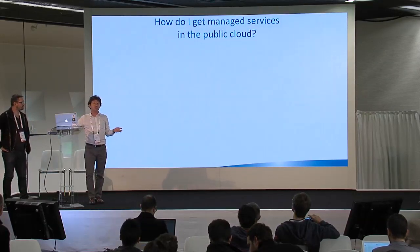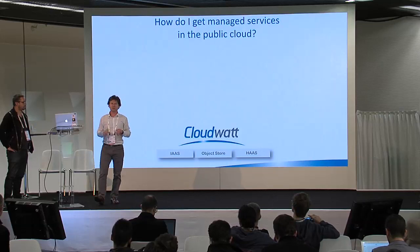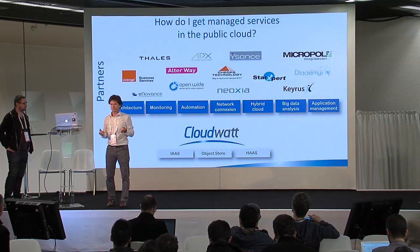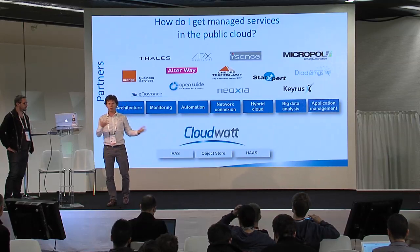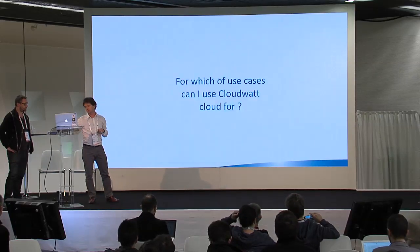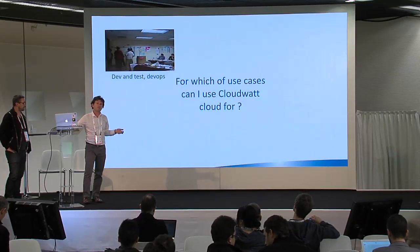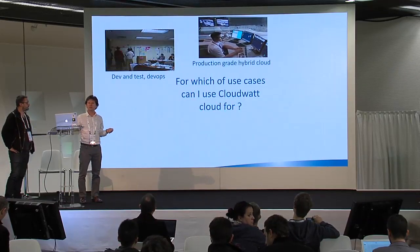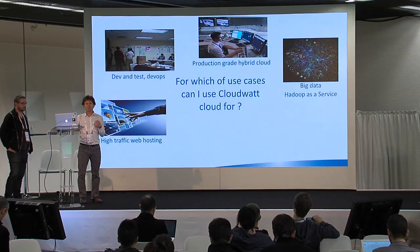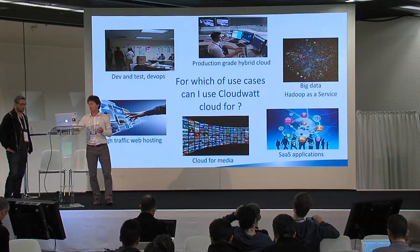How do I get managed services in a public cloud? In CloudWatt, we offer IaaS, Object Store, and Hadoop as a service. But all the layer of managed services is offered through partners. So if you want to use CloudWatt services, you will go through partners, and here you see a subset of the partners working with us. For which use cases will you use CloudWatt and public cloud services? It can be Dev and Test, production-grade hybrid cloud, big data and Hadoop as a service, high-traffic web hosting, cloud for media, or SaaS applications.